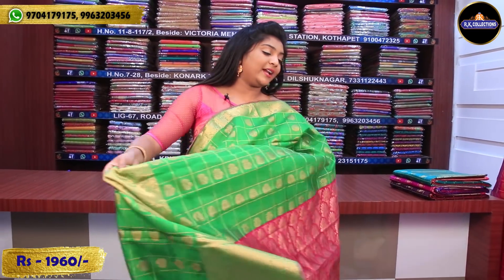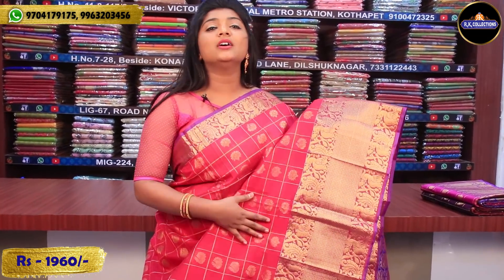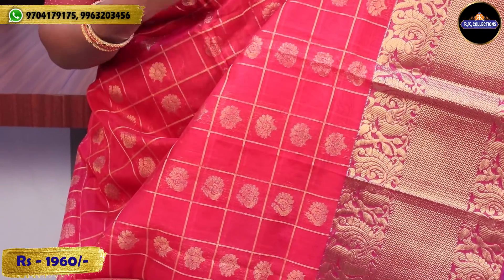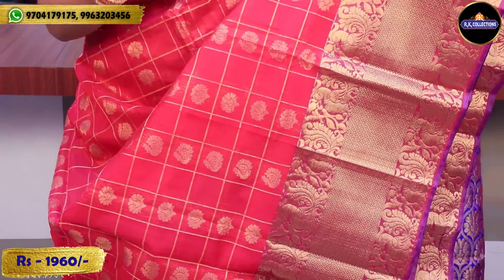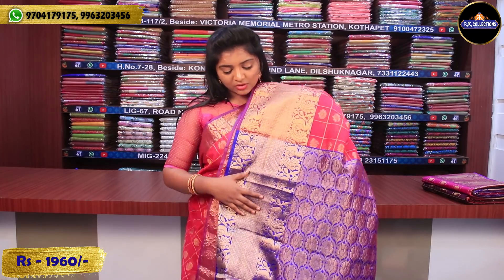The wholesale price at RK Collections is $1,960. Next is a pinkish-red color combination — this red color is also standard and we have pink and red. The regular pink color is different from this. We also have contrast, borders, and a 3-inch border. The same design is available in imitation as well.